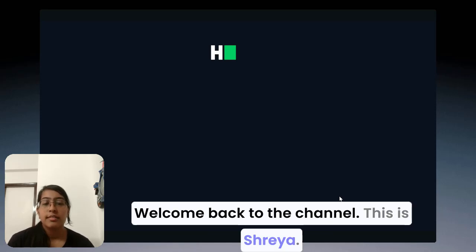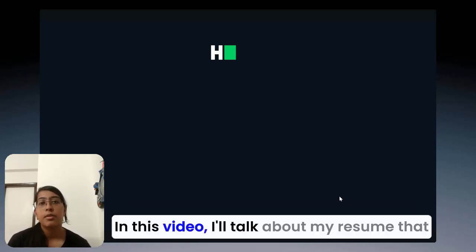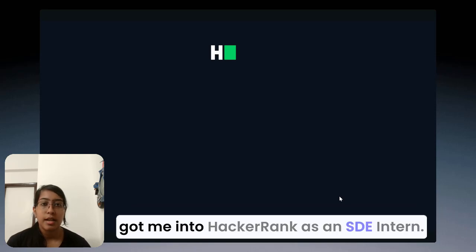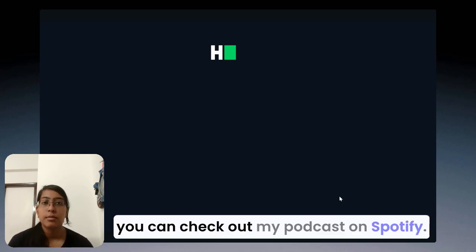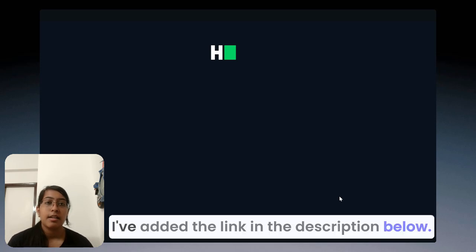Hello everyone, welcome back to the channel. This is Shreya. In this video, I'll talk about my resume that got me into HackerRank as an SD intern. And if you're looking for my internship experience, you can check out my podcast on Spotify — I've added the link in the description below. So without wasting any more time, let's dive into it.